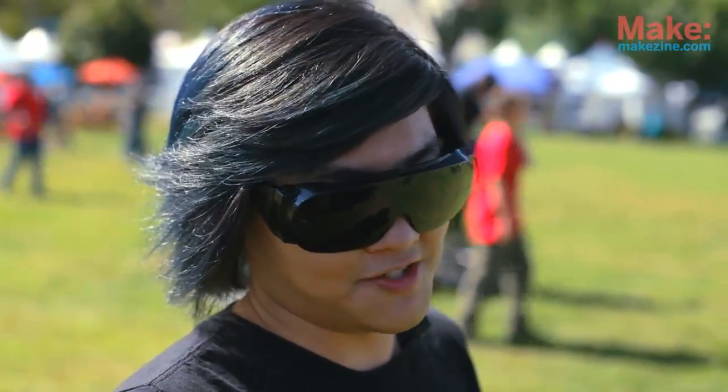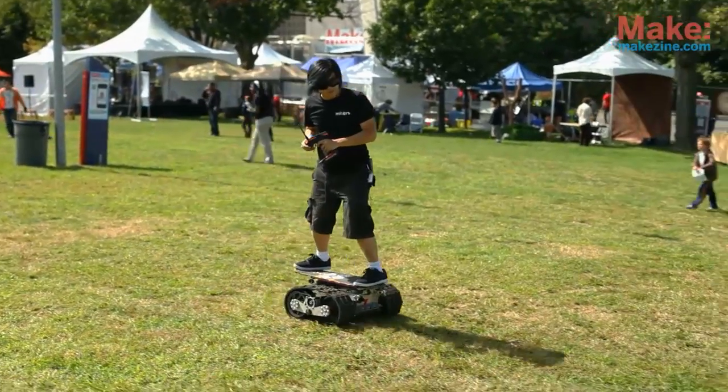It takes a little bit of training to get used to because it's so tall and the wheelbase is so short. They're using a remote right now because it's supposed to have lean steering and tilt throttle, like an actual skateboard-style interface, but that didn't get finished in time. So for now we're just kind of cheating with an RC car remote.